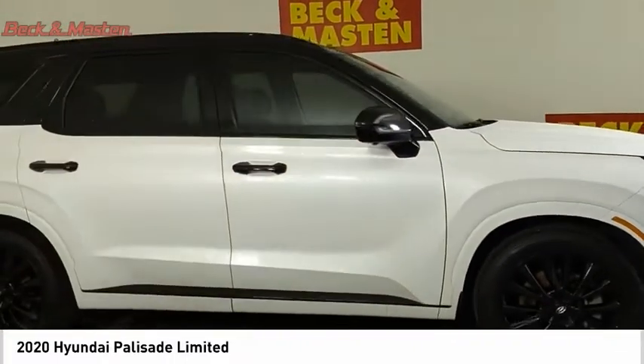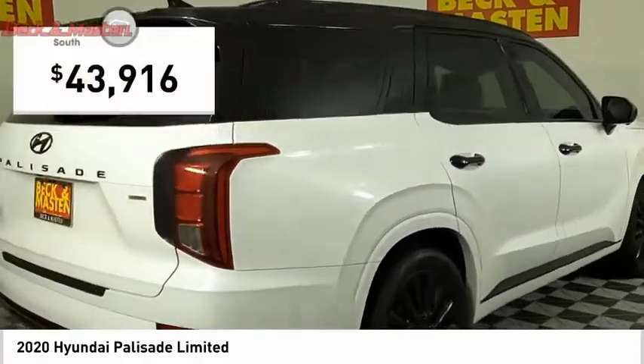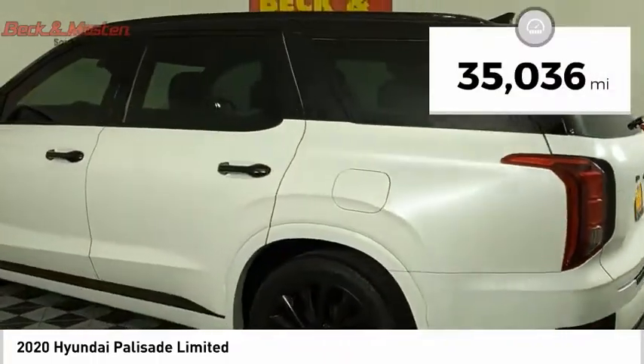Throw in all the additional technology features and your family will be thrilled to ride around in style, and it is priced below $45,000. This vehicle has less than 40,000 miles.